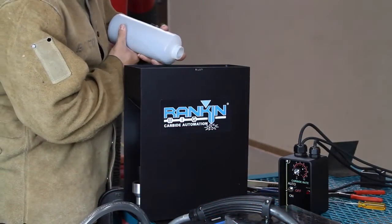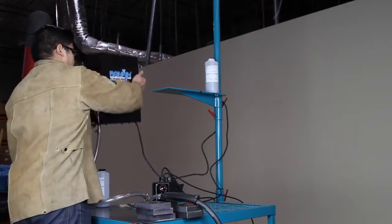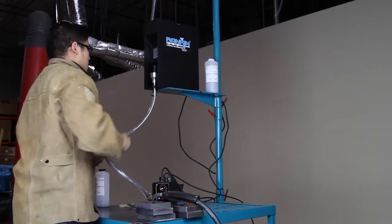Next, fill the hopper with the carbide material. Then, securely place the hopper on the shop plate and adjustable pole assembly, approximately 5 feet above the work surface.